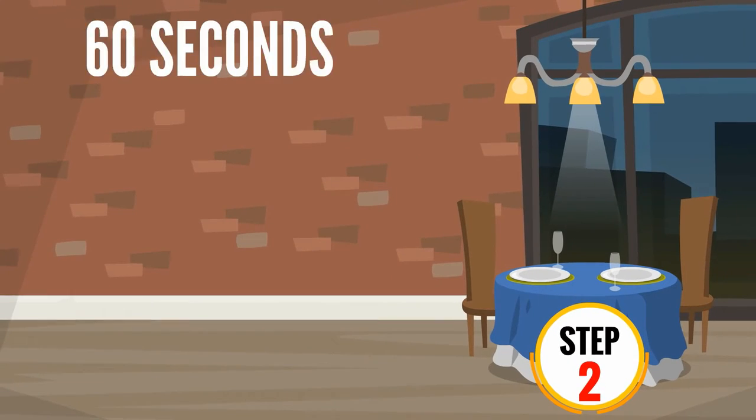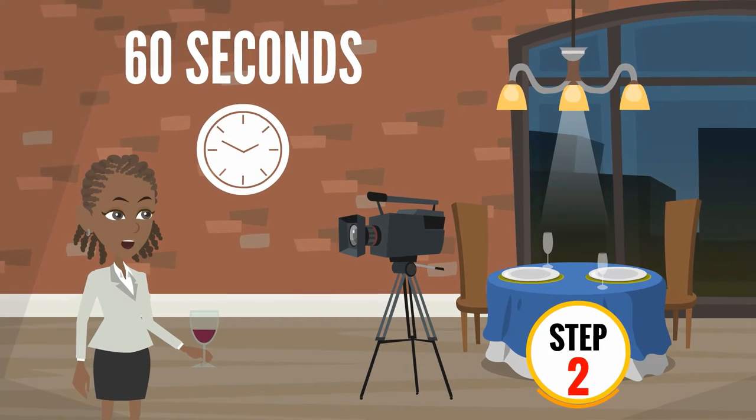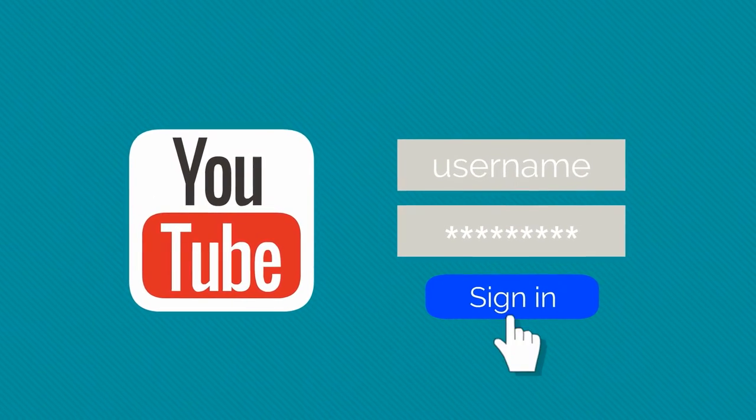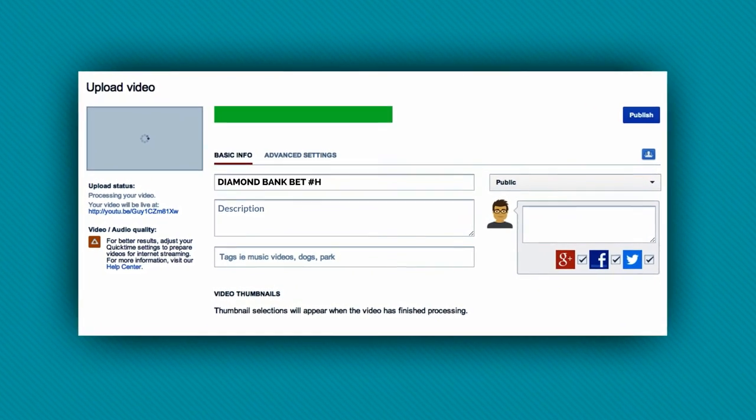Step 2: Create a 60-second creative video about your business using a camera or phone. Sign in to youtube.com and upload your video with the title Diamond Bank BET Hashtag Homegrown.